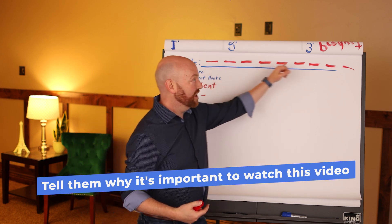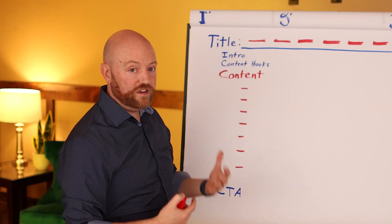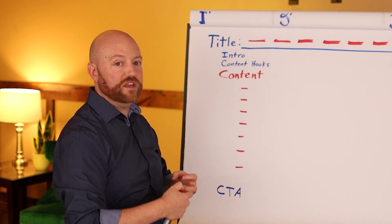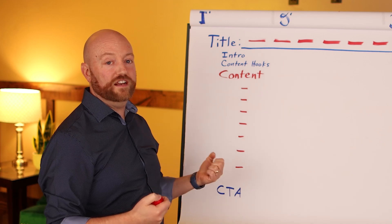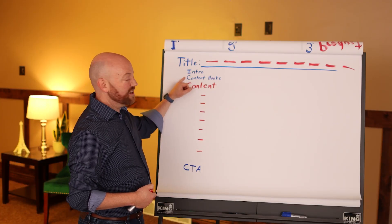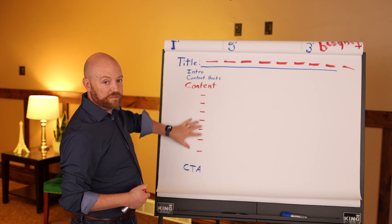Something profound — something that's a 'why' for why they need to watch this 10-minute episode. We're going to talk about the content hooks in a minute because we need to have the content prepared first. One way to think about it is in terms of time — I'm going to spend a minute here, then a minute here.